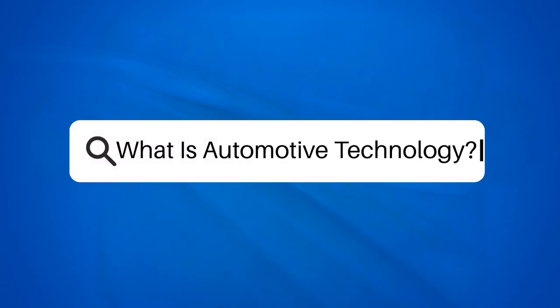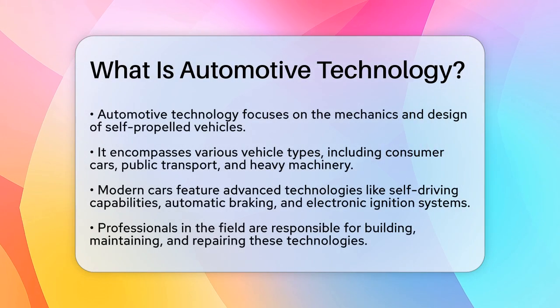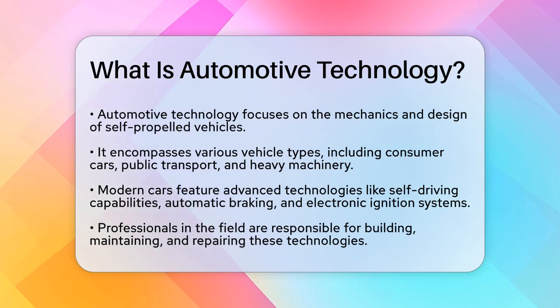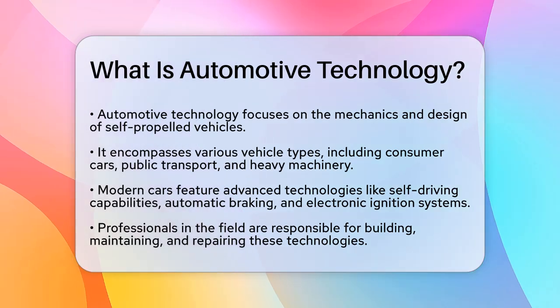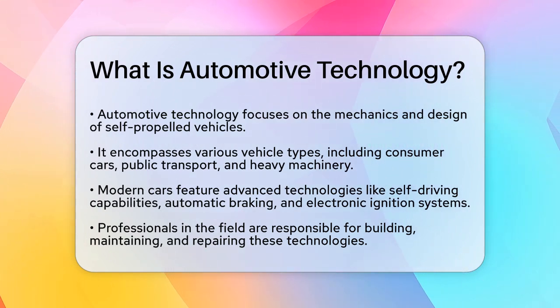What is automotive technology? If you're curious about what makes modern cars tick and the careers that come with it, you're in the right place. Let's break down what automotive technology is all about. Automotive technology is the study of how self-propelled vehicles move and the creation or design of vehicle technology. This includes everything from the engine and other mechanical systems to engineering, mechanics, and computer technology.